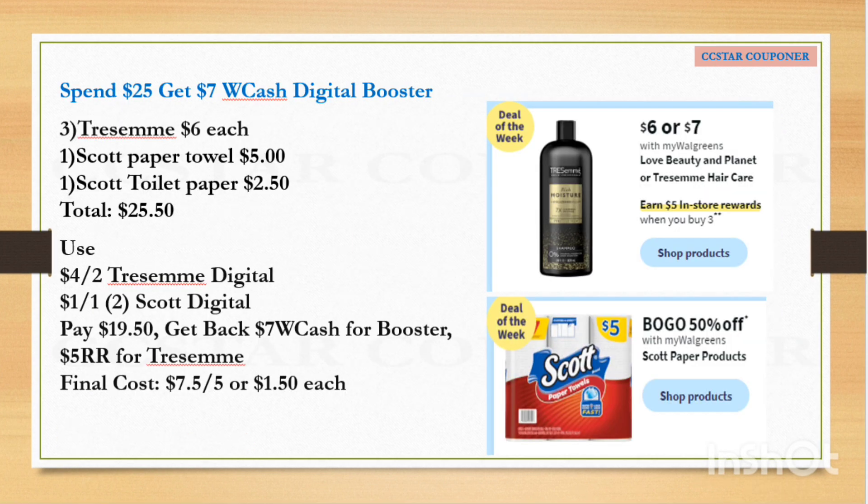Here's a scenario if you have the spend $25, get $7 Walgreens Cash digital or paper booster. Grab three Tresemmé hair care at $6 each, one Scott paper towel, and one Scott toilet paper. The total for all five items is $25.50. Use the $4 off 2 digital coupon for Tresemmé, $1 for the toilet paper, and $1 for the paper towel. After all coupons, pay $19.50. Get back $7 Walgreens Cash from the booster and $5 Register Reward for the Tresemmé. The final cost is $7.50 for five items, or $1.50 each.